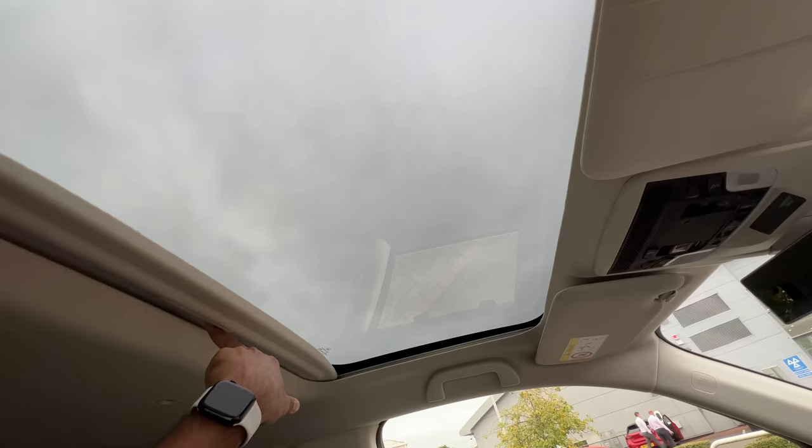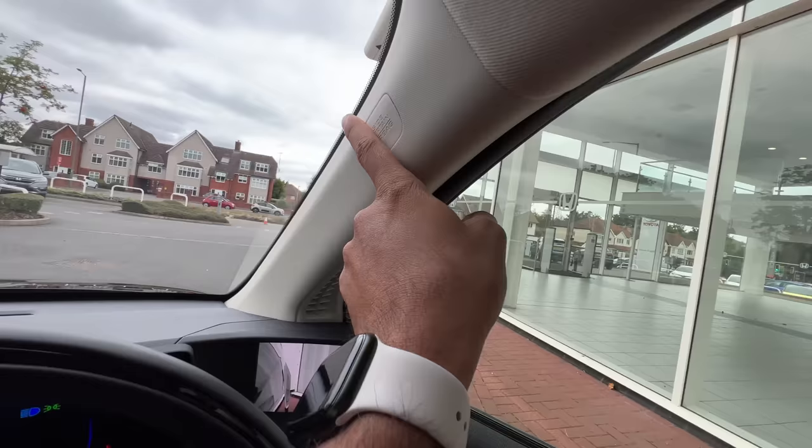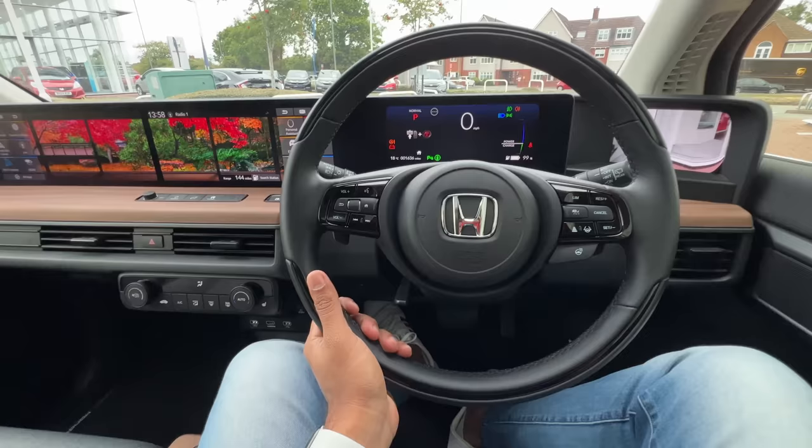There's a glass moonroof which does not open at all. Here you get a vanity mirror with a light on both the driver and passenger sides, along with a ticket holder. There's a handle to hold on to on the driver side as well. It says 'side curtain airbag' there.